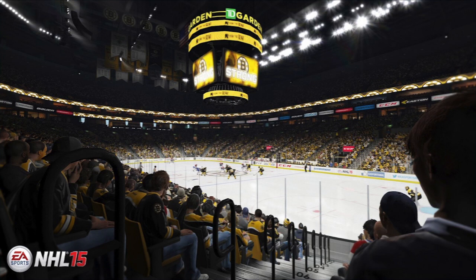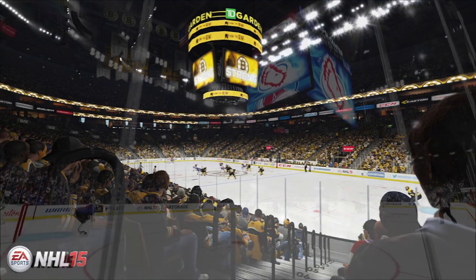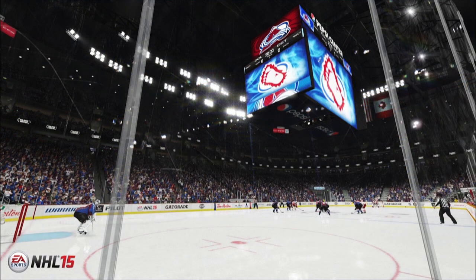Once again, it's just another stadium screenshot. Let me know, Boston Bruins fans, if this is very representative of TD Garden. And now the other one that we have is the Pepsi Center, home of the Colorado Avalanche.